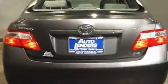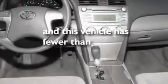Its top features include a power driver's seat, air conditioning, cruise control, a CD player, a low tire pressure indicator, an anti-lock braking system, rear curtain airbags, latch-ready child seat anchors, a split-folding rear seat, and this vehicle has less than 36,000 miles.